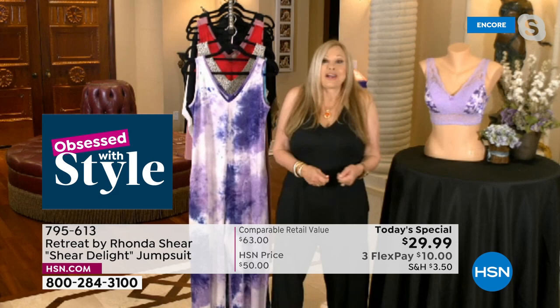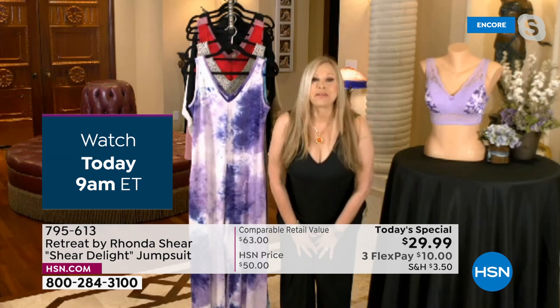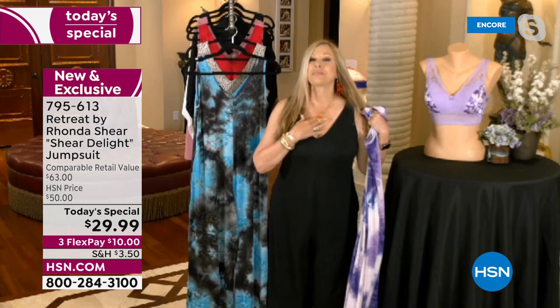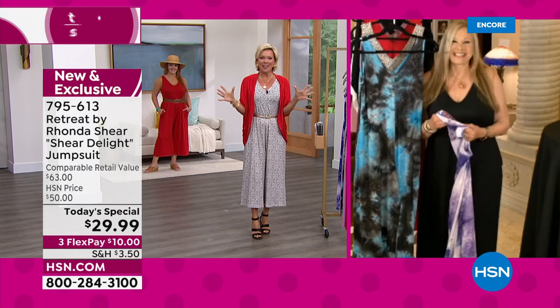Whether you mix and match a topper over it, a little shrug, your denim jacket, or wear a t-shirt underneath — this is so good. Look at the room you have in it, look at the spandex, the wide pants. So nice and wide. There's so much stretch at the neckline no matter what your size. If you haven't tried a V-neck lately — they're so slenderizing. They show the best part of our neck, our décolleté, and make you look longer and leaner. $29.99 — a whole outfit for under $30.